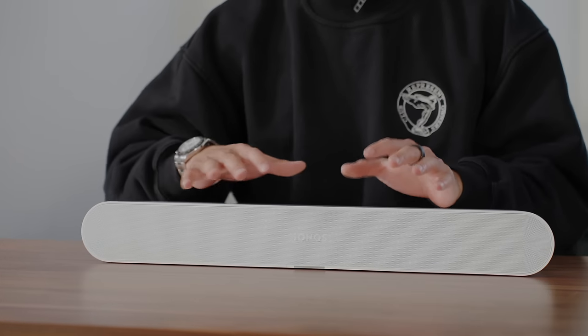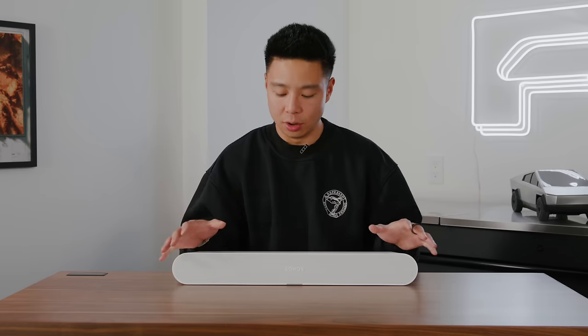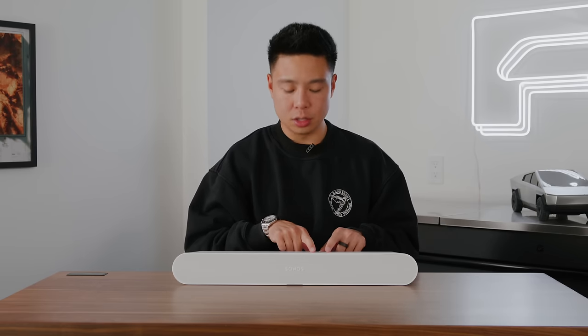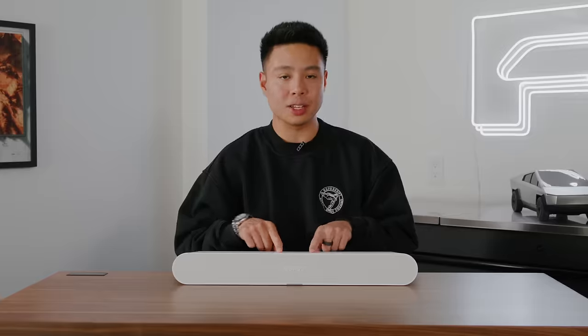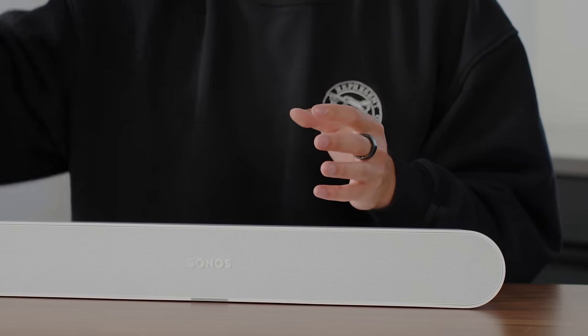The Ray is really good for a small apartment, bedroom, or dorm room because it is so compact. It comes in white and black — I'm going with white because it doesn't show dust. The buttons on top use touch capacitive controls, and for input you have ethernet as well as optical. There's no HDMI eARC on this model, which is okay. The Trueplay feature lets you tune the speaker to the room's characteristics by walking around the perimeter.